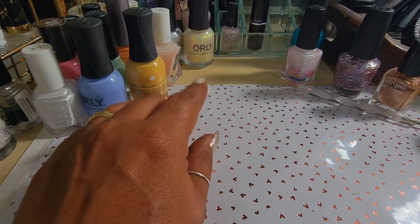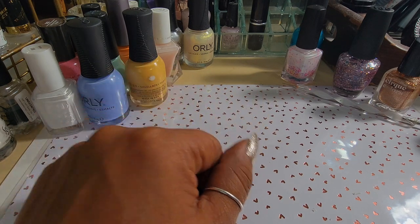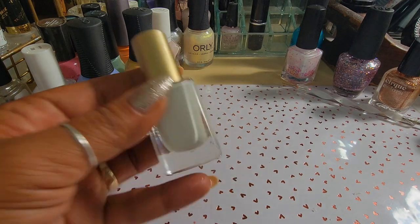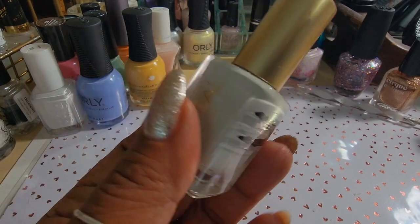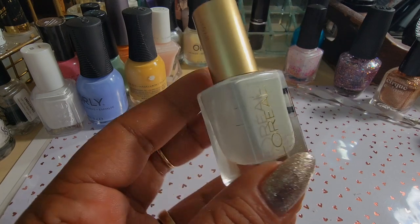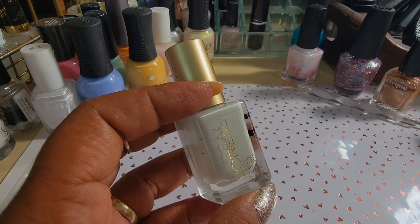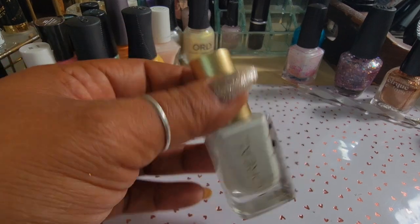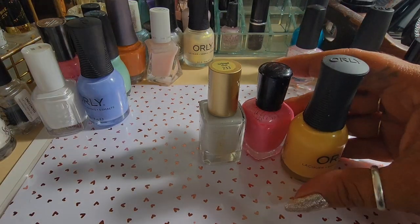I also did a dry brushing manicure, which I shared in my project polish video. I used Sun Kiss from L'Oreal as a base — it's a white with a drop of black in it, so it grays out a little. It felt more like a fall or winter white, not crisp enough for spring, so I actually used it as a base to cover up and then dry brushed other colors over it.